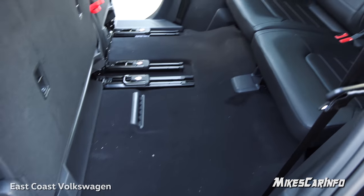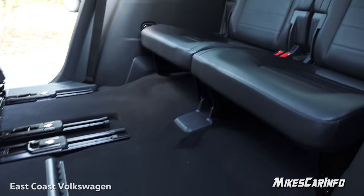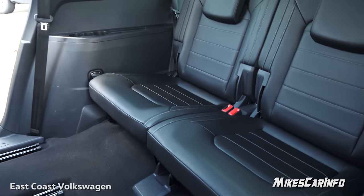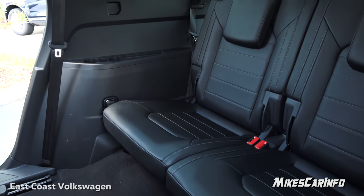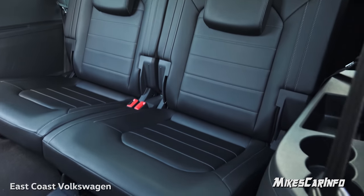Third row is no exception — check it out. Tons of room. The seats are actually quite a ways off the floor, so even if you're tall, your knees are not going to stick up in the air like in some other vehicles. Really, really nice.